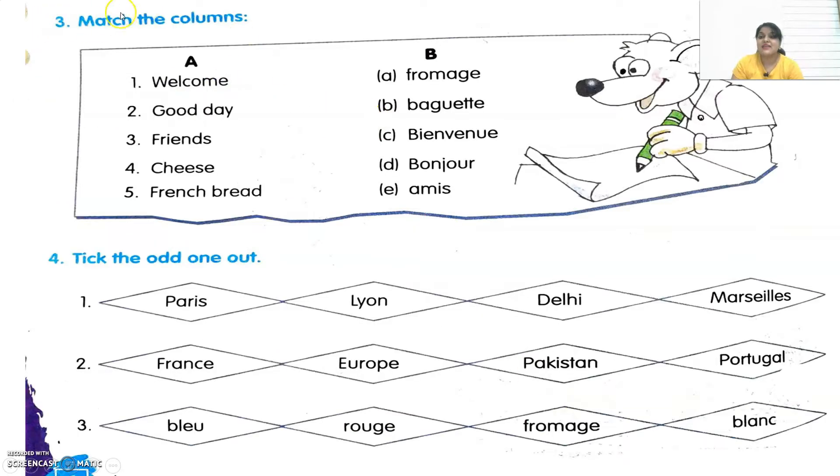The next exercise says: match the columns. We have to match column A with column B. The first word is welcome — how do we say welcome in French? We say it as Bienvenue. Second word is good day — how do we say good day? We say it as Bonjour, which means hello or good morning as well. Third is friends — if I want to say friends in French, I say Ami.